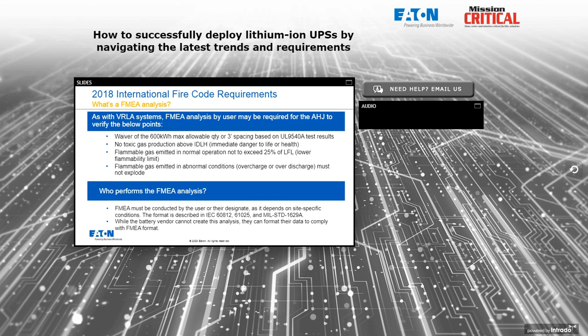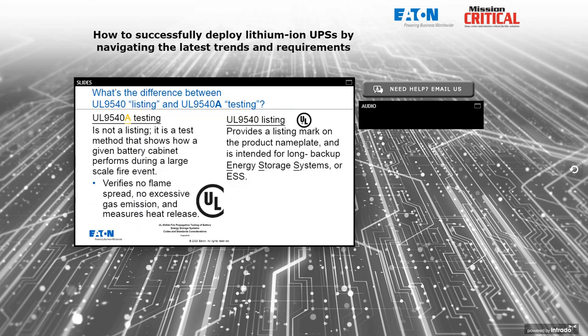What is an FMEA analysis? The FMEA must be conducted by the user or their designate and depends on site-specific conditions — that's why the vendor can't do it alone. The format is described in IEC documents, but more importantly, MIL-Standard 1629A describes exactly how to conduct an FMEA analysis. While the battery vendor can't create the analysis themselves, they can format their data to comply with the FMEA format described in the MIL-Standard, which smooths the process and makes it easier and faster to conduct an FMEA.